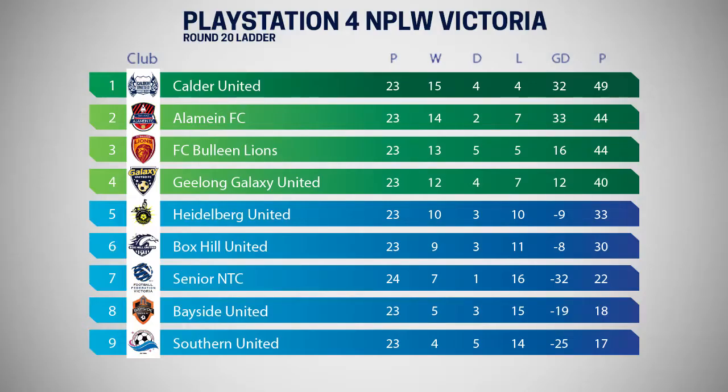Now a look at the PlayStation 4 NPL Victoria Women's Ladder. Calder United's emphatic win on Saturday secures the Premier's plate for the top team. Alamain has the advantage on Boleyn heading into the final round in the pursuit of a double chance. Geelong Galaxy United is locked into fourth place and will play one of Alamain or Boleyn in the elimination final. At the foot of the league, Southern United's midweek win against NTC gives it a chance to avoid the competition's inaugural wooden spoon.